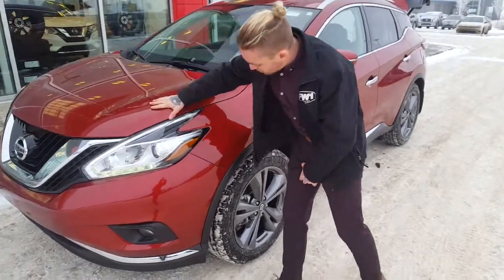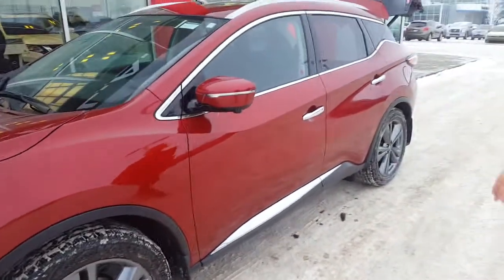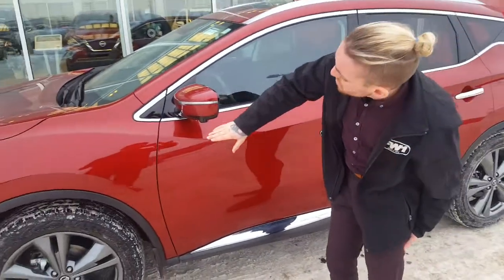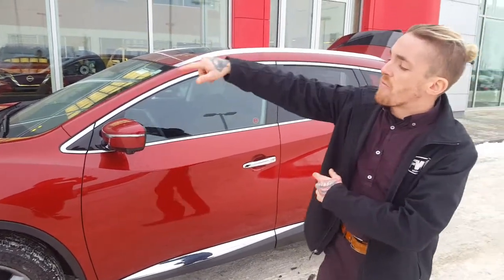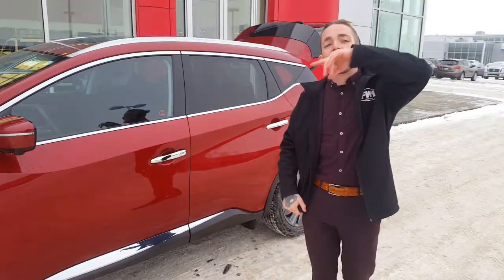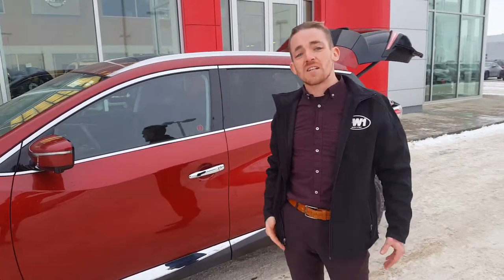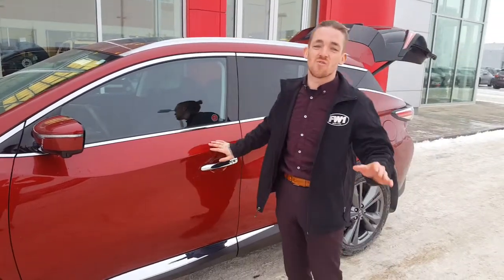Looking to the side here you got beautiful 20 inch alloy rims, gray in color — matches the red very well with your chrome details across. Cameras under your left driver's side mirror as well as under your right, up front and in back, will actually give you our intelligent all-around display to get you in and out of those tight spaces when you're trying to park — especially at this time of year, the mall parking lots are crazy out there.